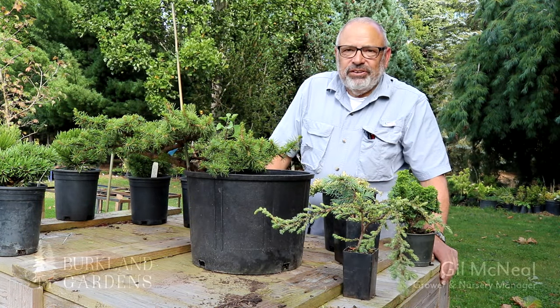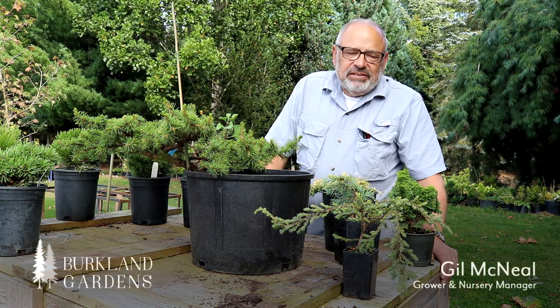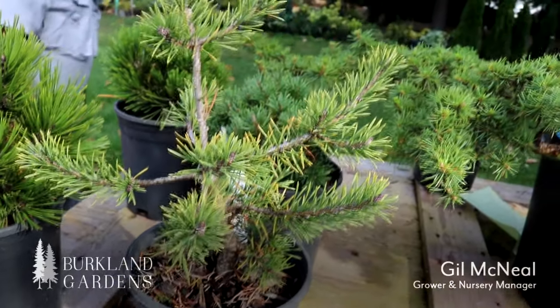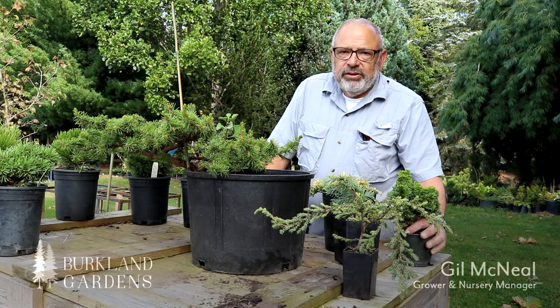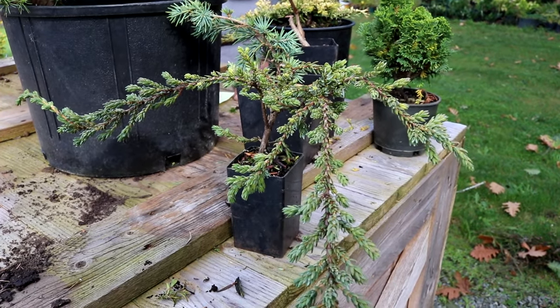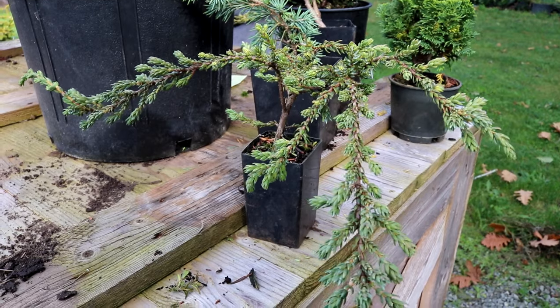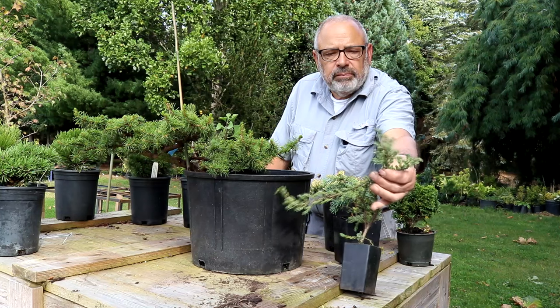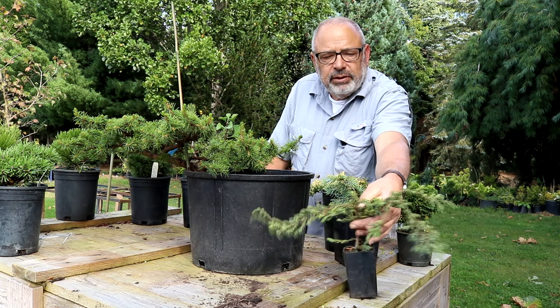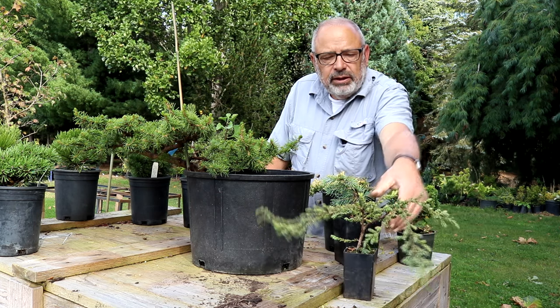Hi, it's Gil McNeil of Birkeland Gardens. We've got a group of plants in front of me today and we're going to talk about them and tell you what they are — they're all for sale. This juniper here is the only one I don't have the name on, but it's a nice juniper that would be good for bonsai, especially for beginning bonsai people.